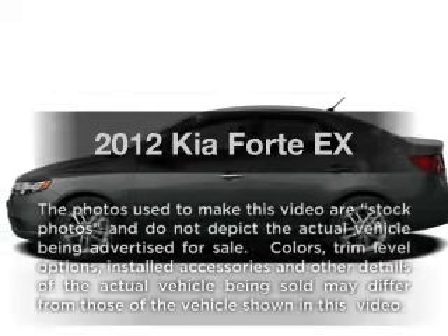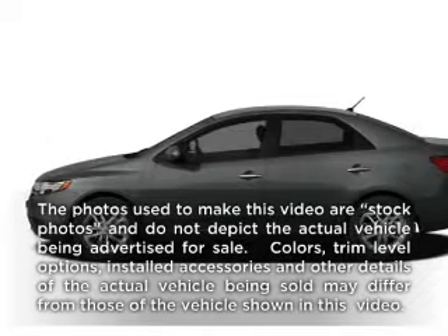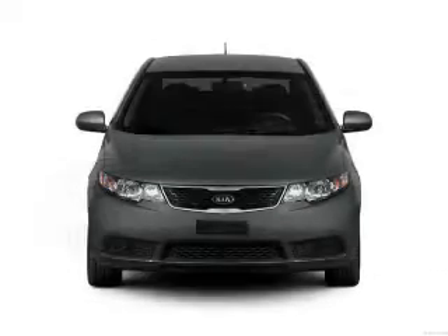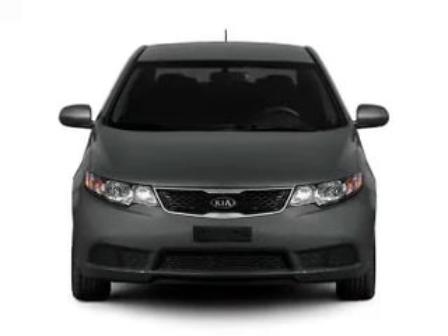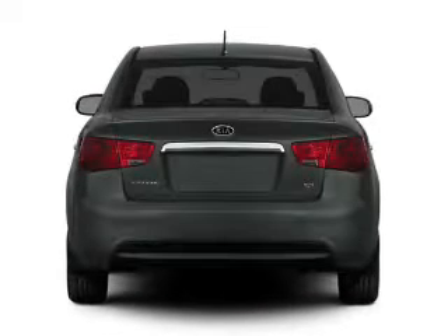Check out this 2012 Kia Forte. If you're looking for an automobile with great attributes, look no further. With an efficient four-cylinder engine that responds smoothly to its six-speed automatic transmission.